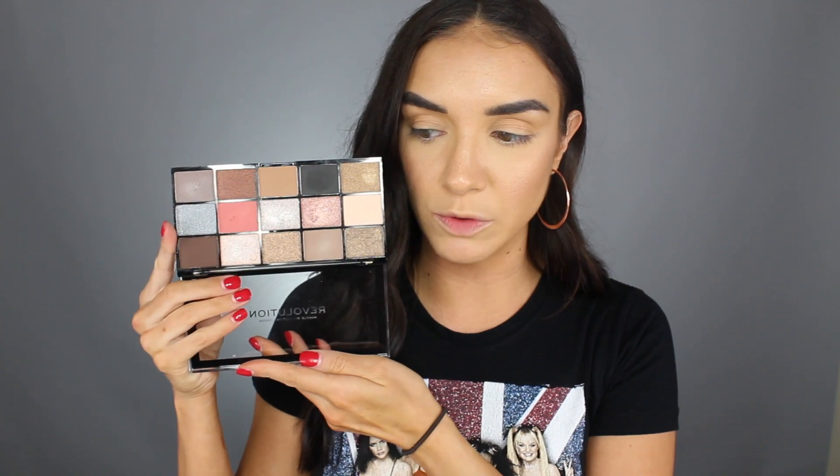For today's video, we are going to be doing a dupes video and we are going to be comparing two palettes together. We are going to be comparing the Anastasia Sultry palette, which is one of my absolute favorite palettes, with this Makeup Revolution Reloaded palette — the Hypnotic Reloaded palette. And as you can see, at least in terms of colors, it's pretty much a direct dupe for the color scheme in this palette.